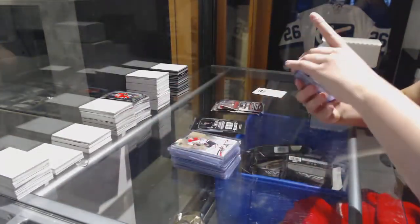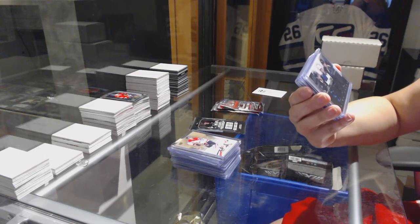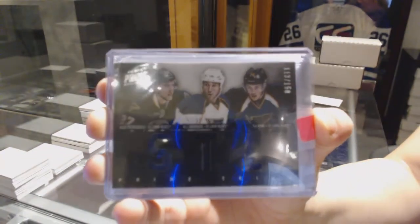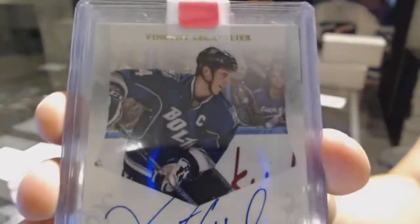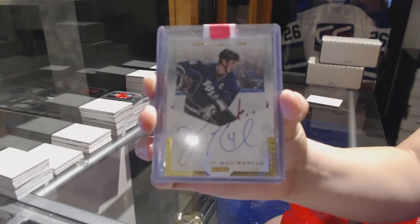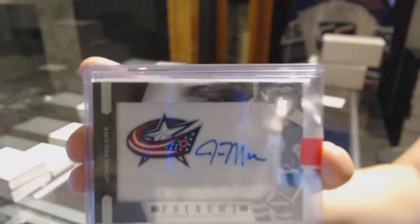For the St. Louis Blues, triple jersey numbered to 150 — Alex Petrangelo, BJ Crombine, and TJ Oshie. Private Signings auto for the Tampa Bay Lightning, Vincent Lacavalle. Phenoms jersey auto for the Columbus Blue Jackets, John Moore.